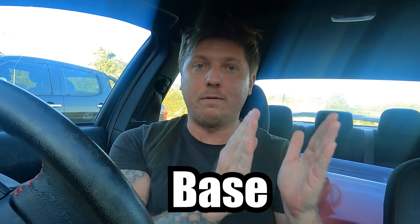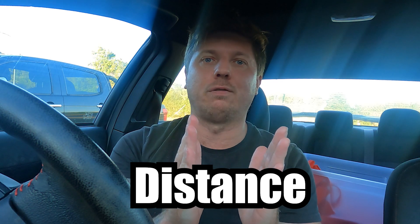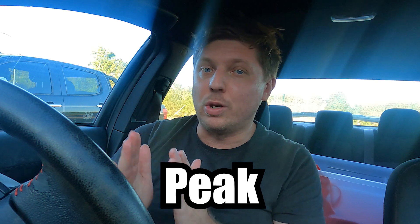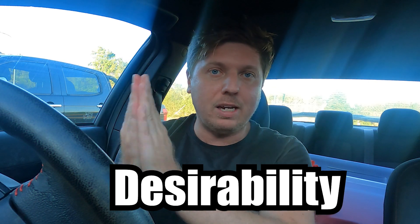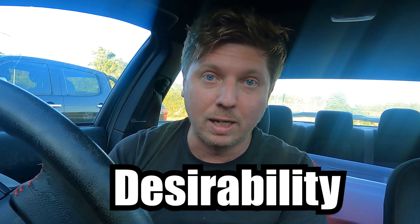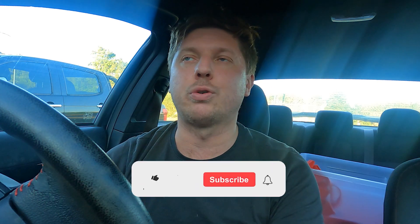Let's have a look at the general pay structure for a DoorDash delivery order. You have your base as one factor, your distance in Australia as another, then peak, then your desirability factor, and finally for shop-and-delivers there's an extra thing to factor in — the per-item payment. That's five factors for shop-and-delivers.